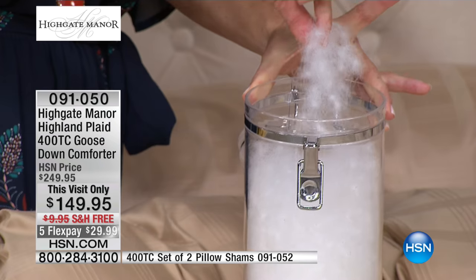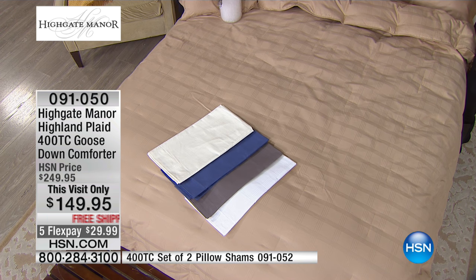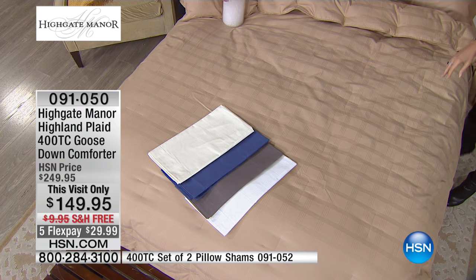Let me go through the colors so you can choose. We have twin — very limited — full queen, or King/California King. Those are going to be your choices.